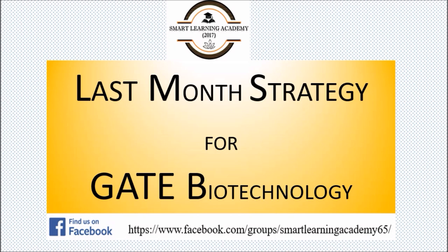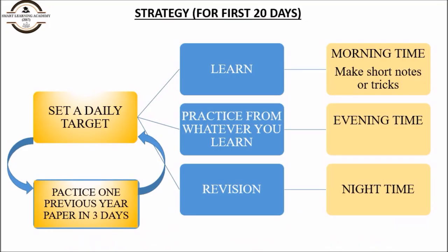Now the time has come to push yourself to the extreme. If you started preparation earlier, that is good. If you haven't started yet, it is not too late — one month is sufficient to clear the GATE examination. Just follow the strategy I am going to tell you in this video and you will definitely crack GATE.